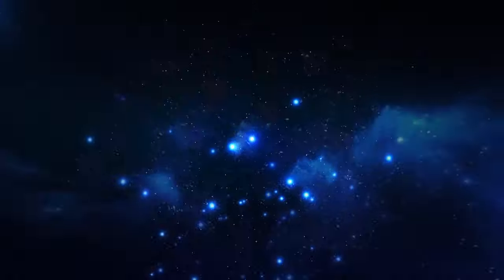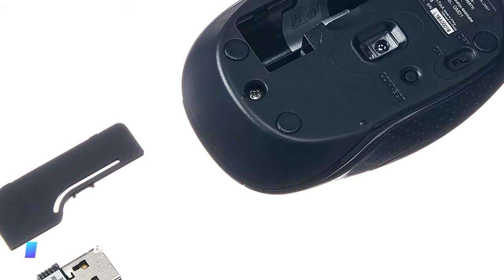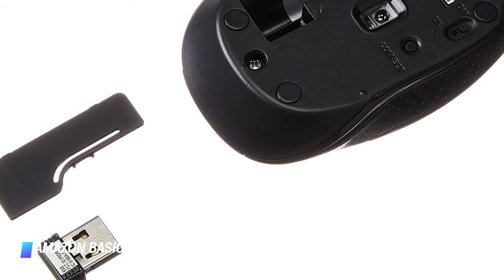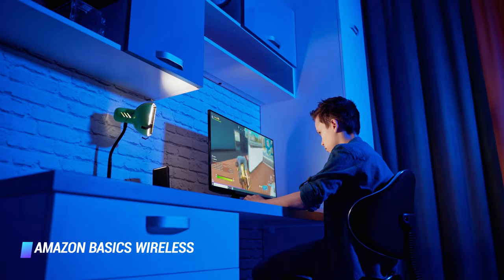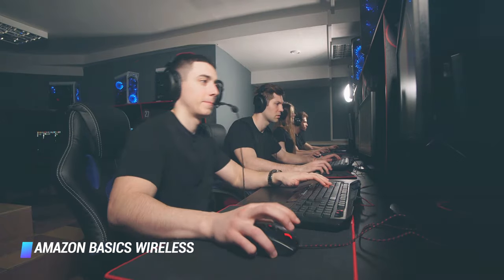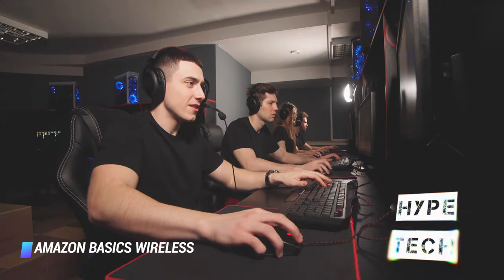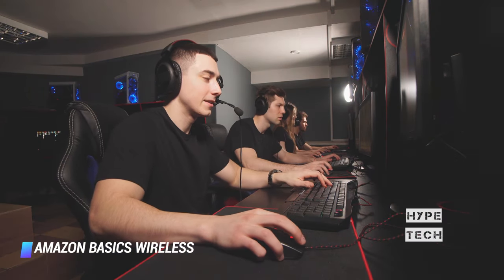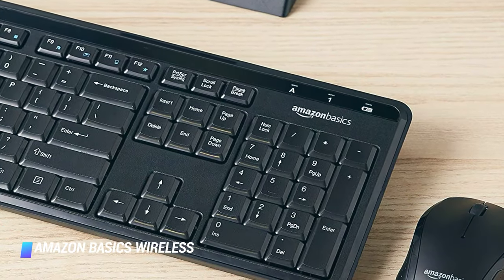Coming in at number 10, we've got the Amazon Basics Wireless Computer Keyboard. Looking for a combo product that provides 2.4GHz wireless connectivity? Amazon Basics Wireless Computer Keyboard is your go-to combo device. The keyboard contains a quality QWERTY layout with 12 functional keys and a numeric pad. The mouse includes rubber grips for extra comfort. One thing I liked about this compact wireless keyboard and mouse is that you do not require any driver to operate them.